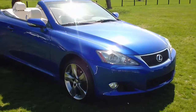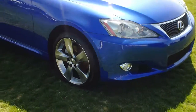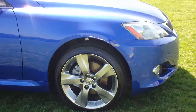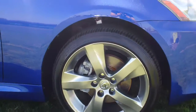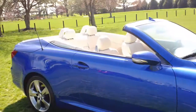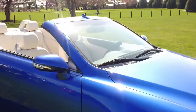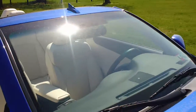The luxury package is going to get you these xenon headlights here in the front, as well as these beautiful upgraded 18-inch alloy wheels — no curbing, extremely clean. Another thing the luxury package is going to get you on this car is the rain-sensing wipers.